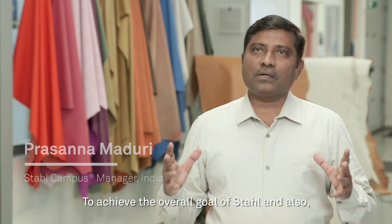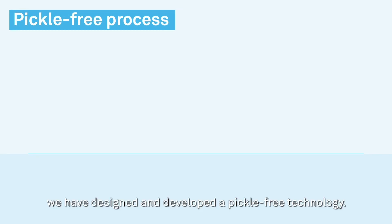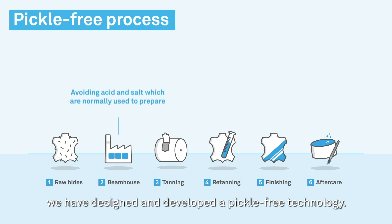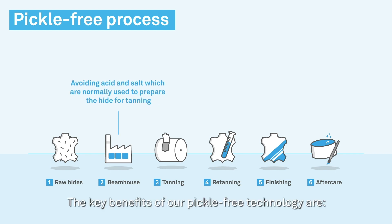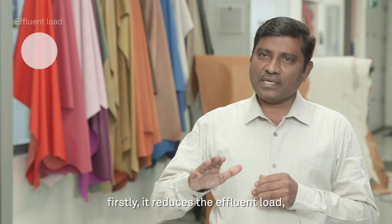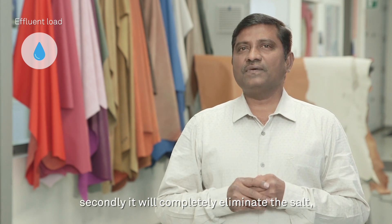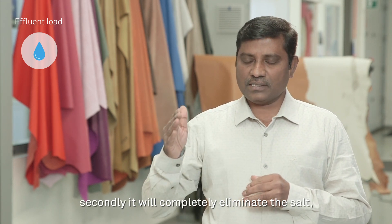To achieve the overall goal of Stahl and also to achieve the clean environment around the Ganges Basin, we have designed and developed a pickle-free technology. The key benefits of the pickle-free technology are: it reduces the effluent load first, and second, it will completely eliminate the salt and acid.